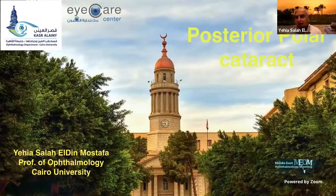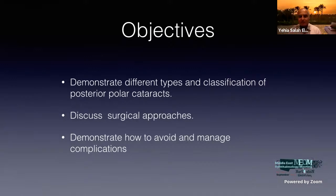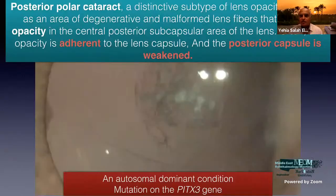We will now discuss posterior polar and posterior subcapsular cataracts — a somewhat rare but important topic. We should discuss types, classifications, surgical approaches, and how to avoid complications. Posterior polar cataract is an autosomal dominant condition beginning at a young age. Two key characteristics: the opacity is adherent to the lens capsule, and the posterior capsule is weakened. We should always be prepared for an open posterior capsule in these cases.